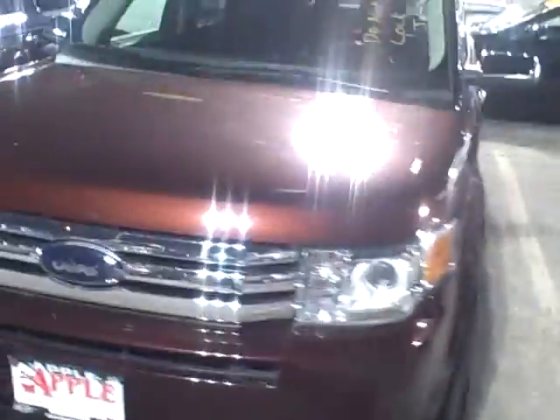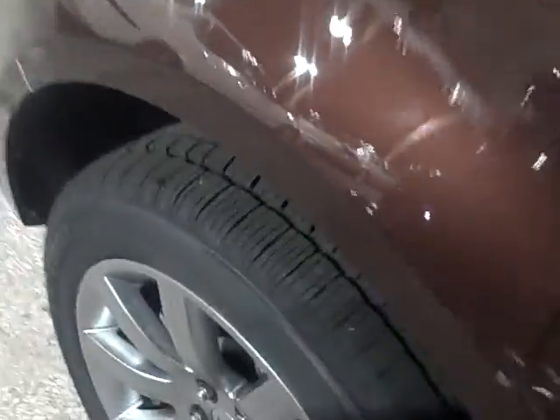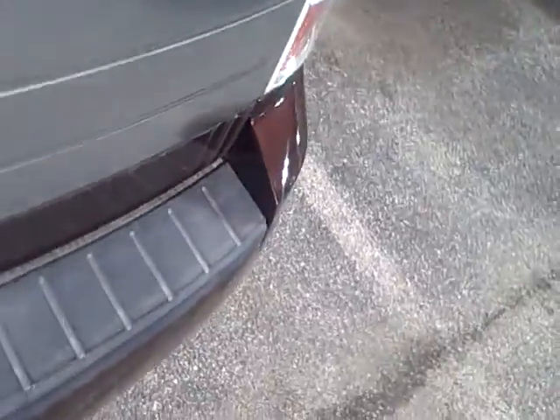Hey Evan, this is Edgar here at Apple Chevrolet showing you this beautiful Ford Flex. It comes with everything — as you can see, the exterior is immaculate, beautiful body, great rubber on the tires, backup sensors. This thing's got it all.